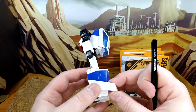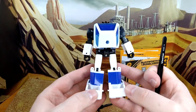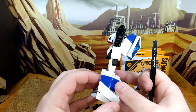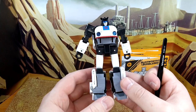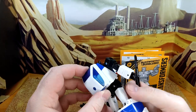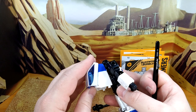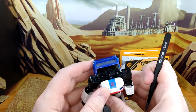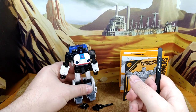Then there's the huge kibble. Bluestreak had huge feet in Siege and Earthrise, but this guy trumps it all. And the canopy — it sticks out — but I'm so happy to have this guy honestly. I want to do a comparison before the articulation.